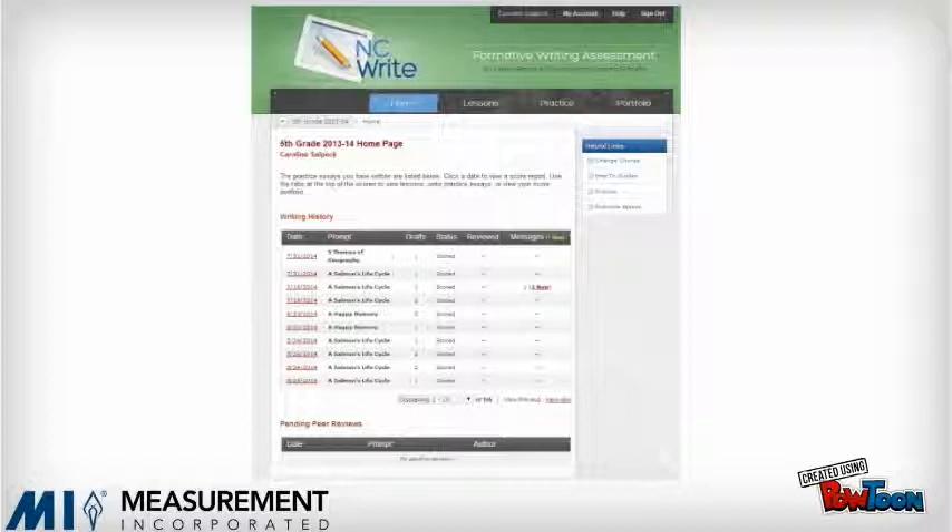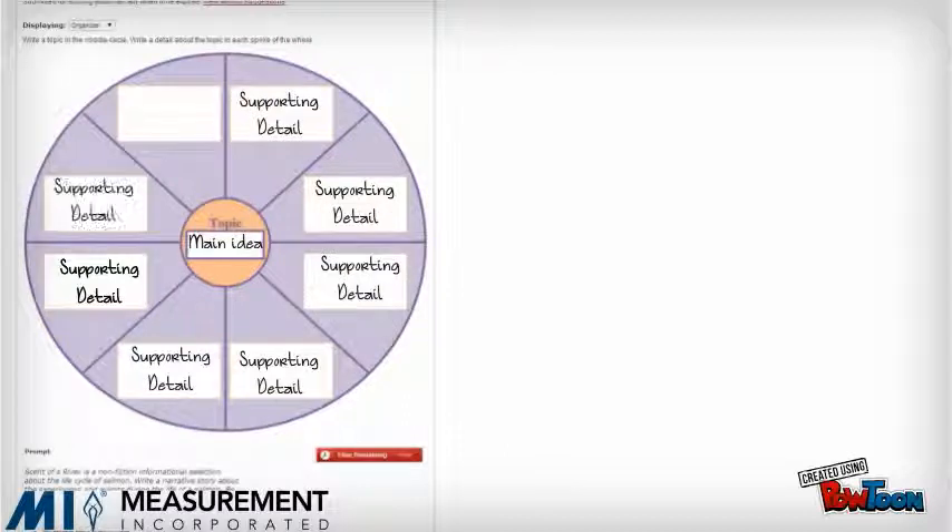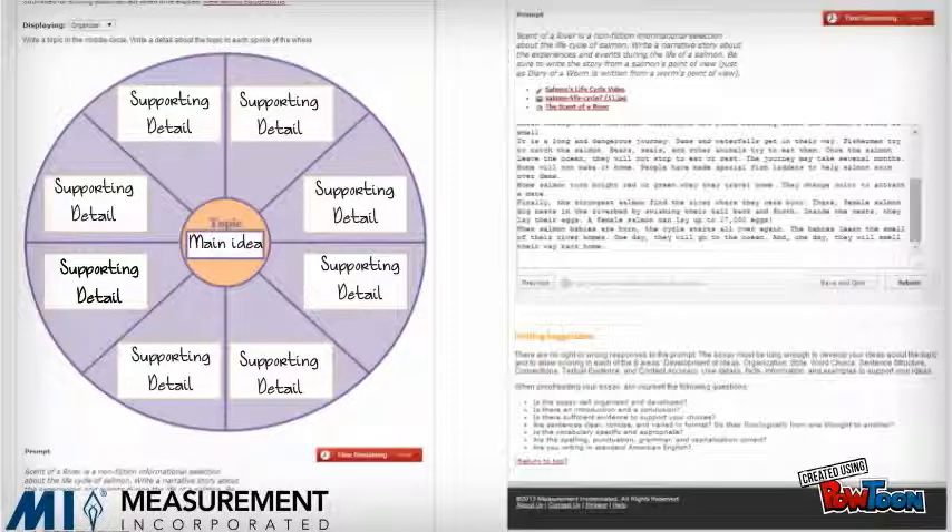NCWrite is also a tool for students to plan and draft their writing. The practice tab contains interactive graphic organizers to help students with pre-writing before they draft their writing. All pre-writing and drafts are saved in the portfolio, and students can work on additional drafts at any time.